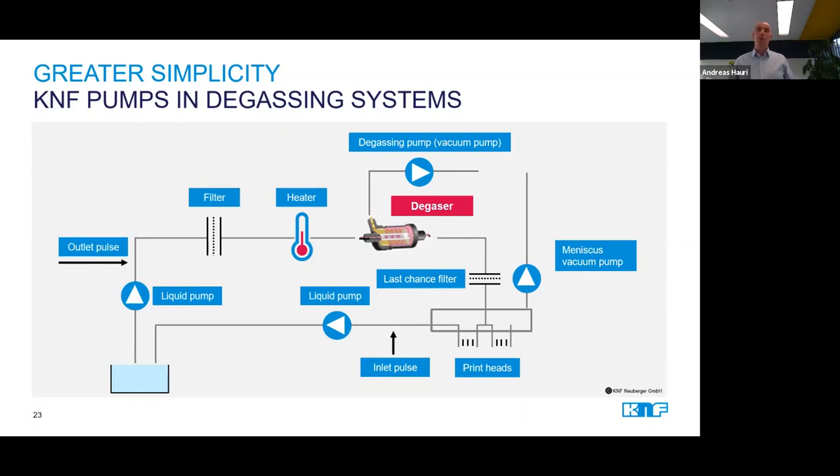The degassing unit is needed to pull air and other gases out of the ink before it reaches the printhead. Printheads are very sensitive to air bubbles, and the oxygen content in the ink is a critical parameter to assure the functionality of the ink. Therefore, a proper degassing system is very important. This application gains even more importance now as the market is moving more and more towards water-based inks, which have the tendency to dissolve oxygen and form microbubbles.